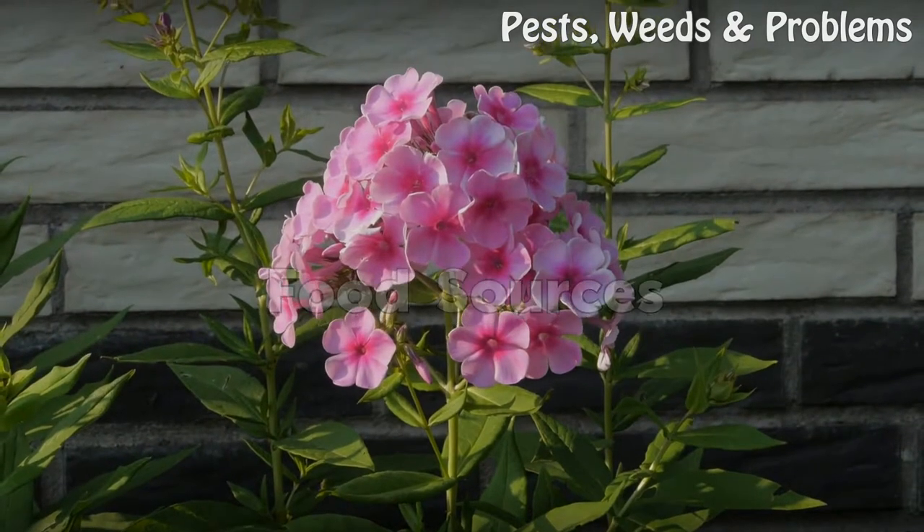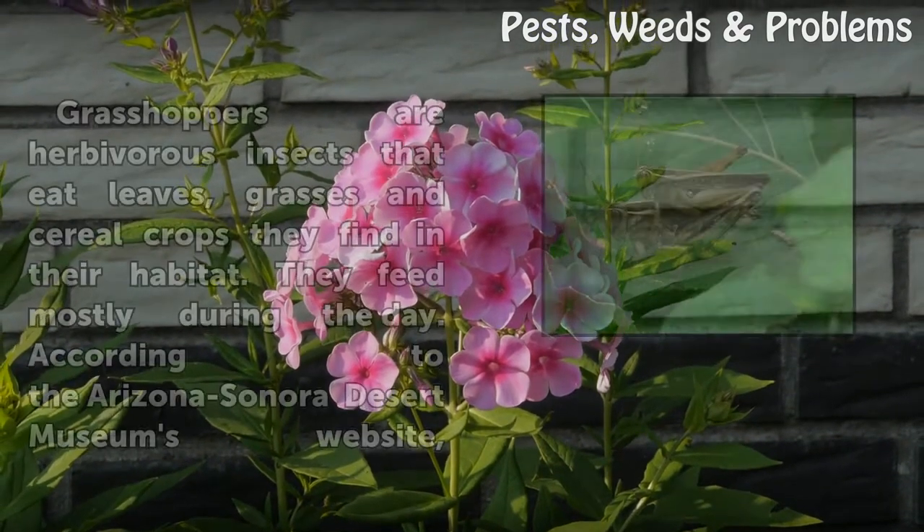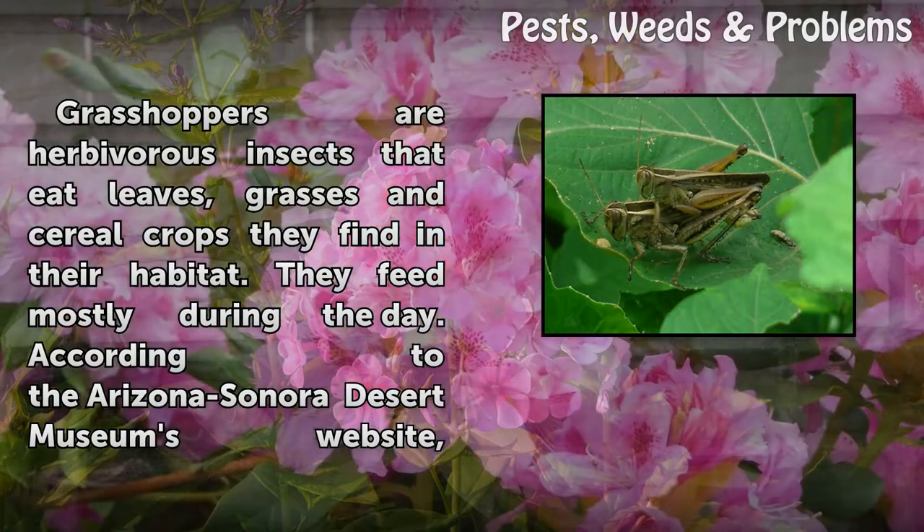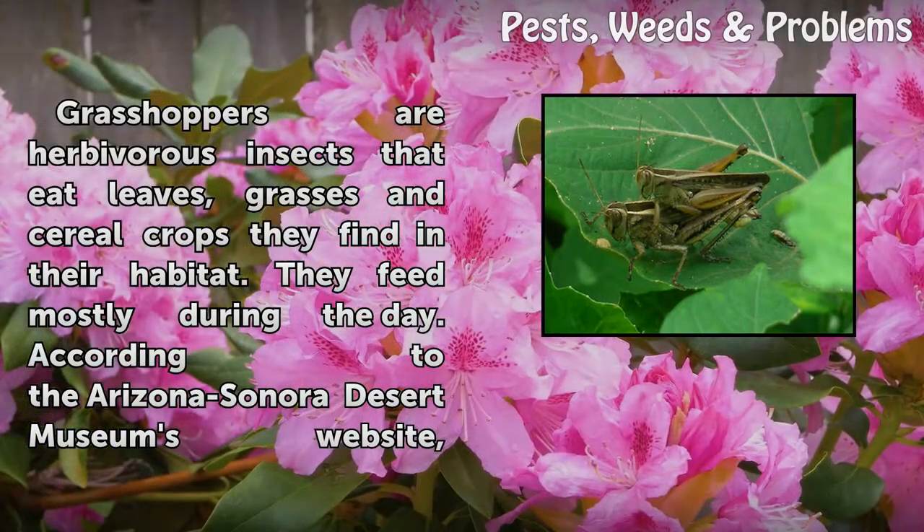Food Sources. Grasshoppers are herbivorous insects that eat leaves, grasses, and cereal crops they find in their habitat. They feed mostly during the day.